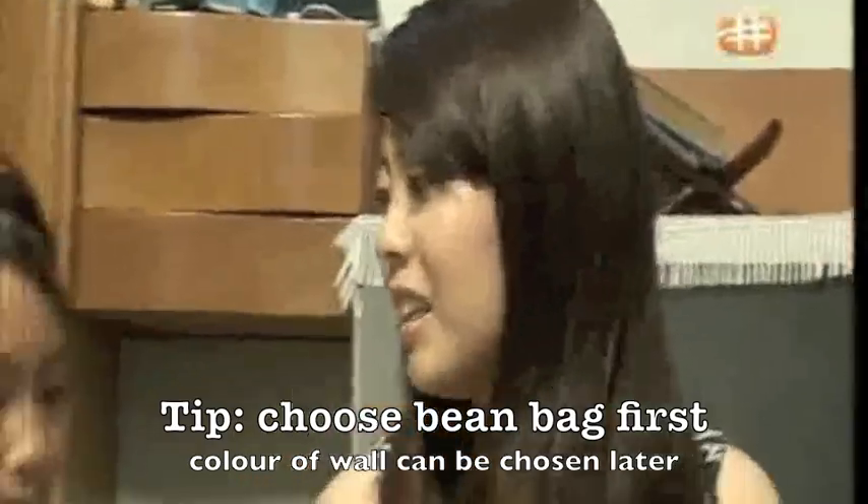After Eva selects the bean bag she likes from the web store, it's time to choose the wall colours. Okay, now let's choose the colour of your wall.